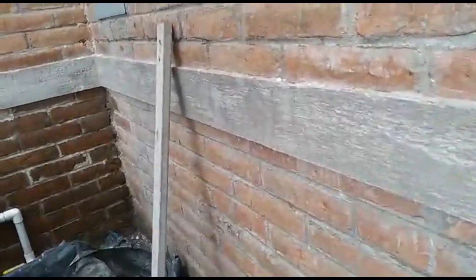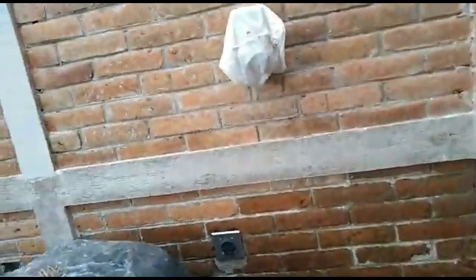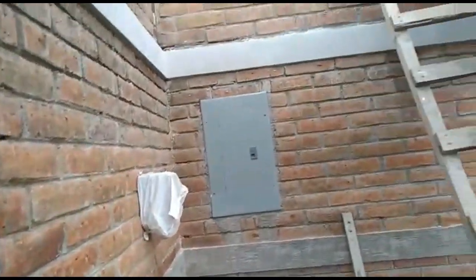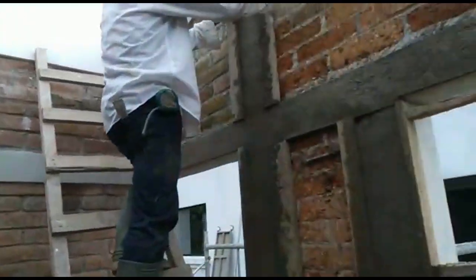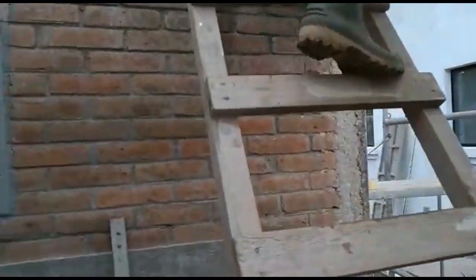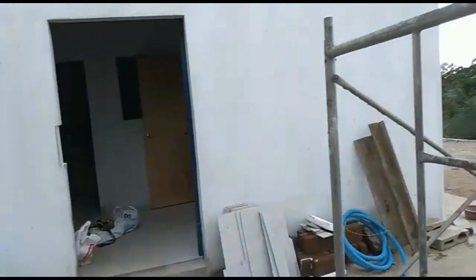We're back in the shed — it's taking shape. The piping is in, the outlets are in, and they're still working on the concrete fixtures inside. They're taking their time, and as long as the end product is satisfying, that's great.